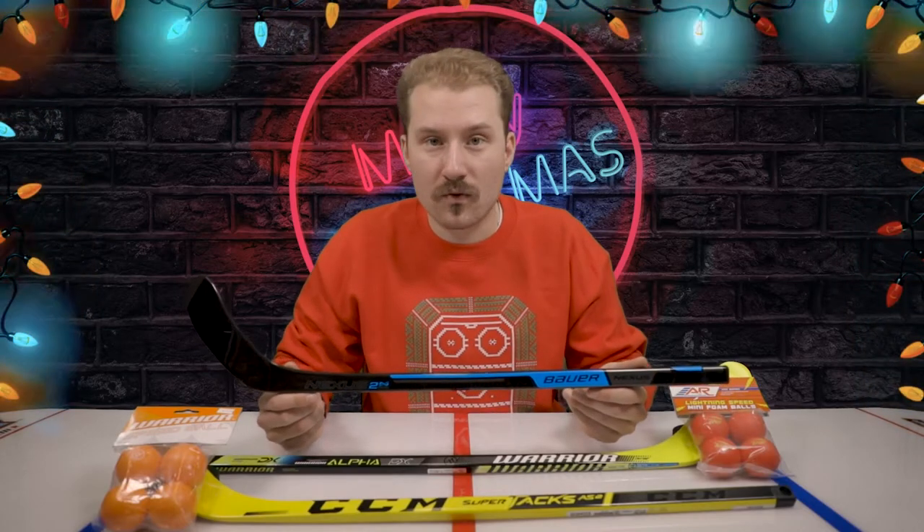Another great gift on our Stocking Stuffer Gift Guide are Mini Hockey Sticks and Balls. This is a great gift for any hockey player, whether you're young or old — have fun with your friends, bring these to the rink, get them signed, or play mini hockey with them. We have a variety of options both in-store and online. And don't forget about getting your replacement balls — we know those get lost all the time and you can never have too many on hand.